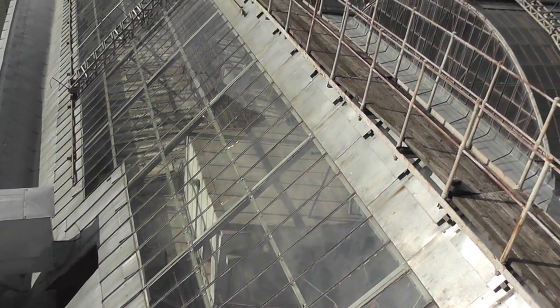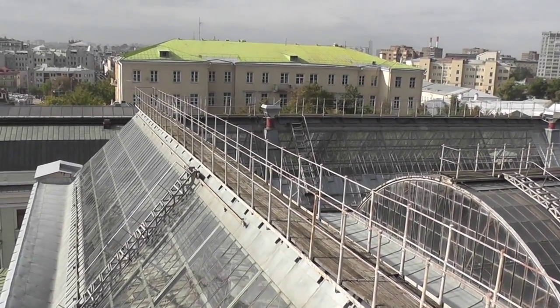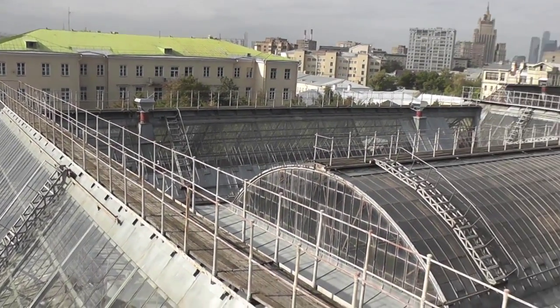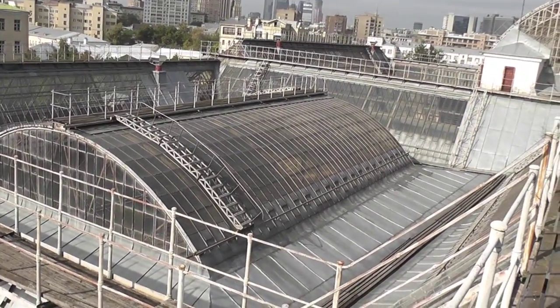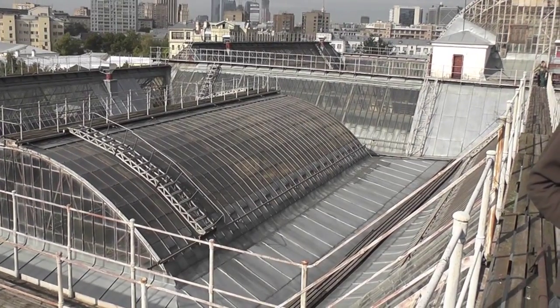The entrance of the Pushkin Museum — the entrance with the light, metal-like structure of the Pushkin Museum.